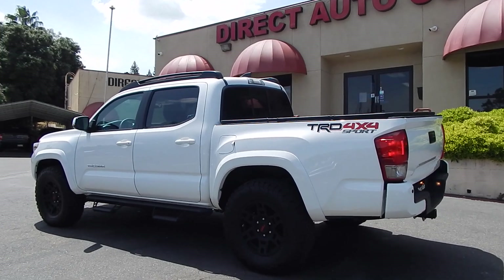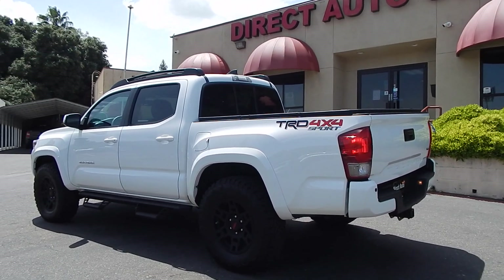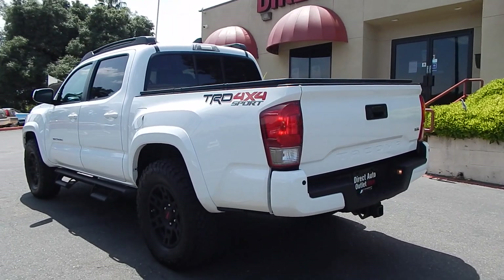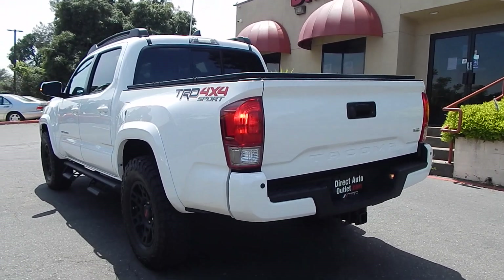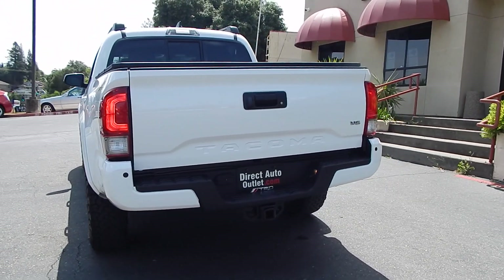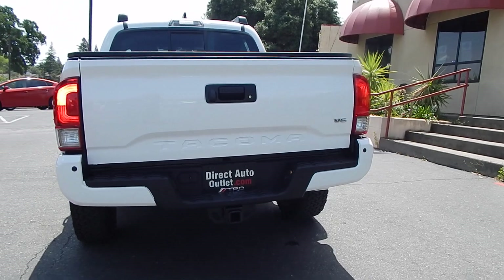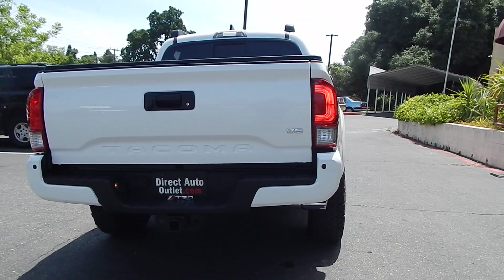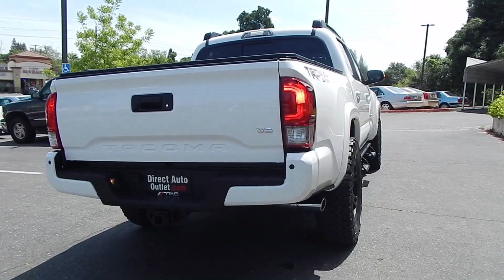I have done five oil changes on this truck since I have had it, and I am actually still in the process of properly breaking it in. With new vehicles, I typically have a process that takes me about 2,500 miles before I properly break it in, before I actually put it through its paces. So I am still doing the breaking process on this truck — it has not even been broken in yet.